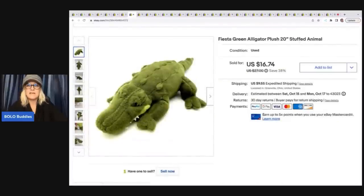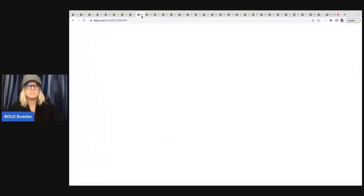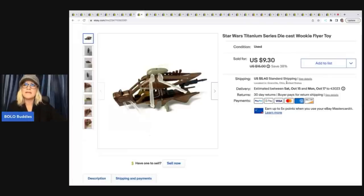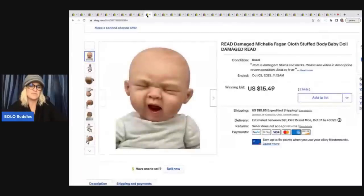The next item is this Fiesta Green Alligator Plush from a garage sale. I paid 50 cents and took a best offer of $12 plus shipping. Next is a Star Wars Titanium Series Diecast Wookiee Flyer — I think it came out of a thrift store toy box. I looked it up on Google Lens because I had no idea what it was. Cost of goods was probably 50 cents. I sold it for a best offer of $8 plus shipping.